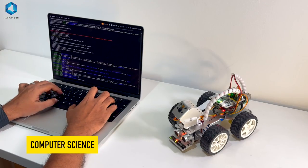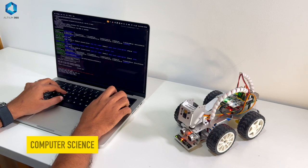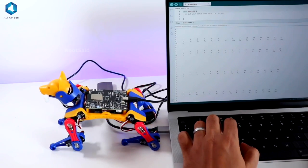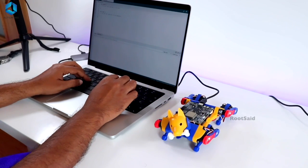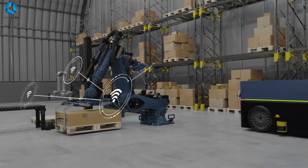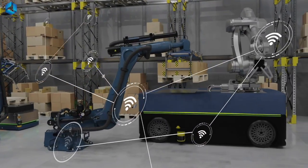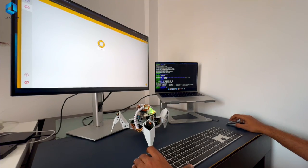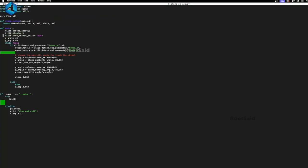Last but not least, we have computer science or computer engineering. This is where you will learn how to program your robot, telling it exactly what to do and when to do it. Computer engineering involves software development, algorithms, and artificial intelligence — all of which are essential for making robots smart and capable of complex tasks. In our robotic arm example, computer engineering is what enables the arm to understand instructions, process sensor data, and execute tasks with precision.